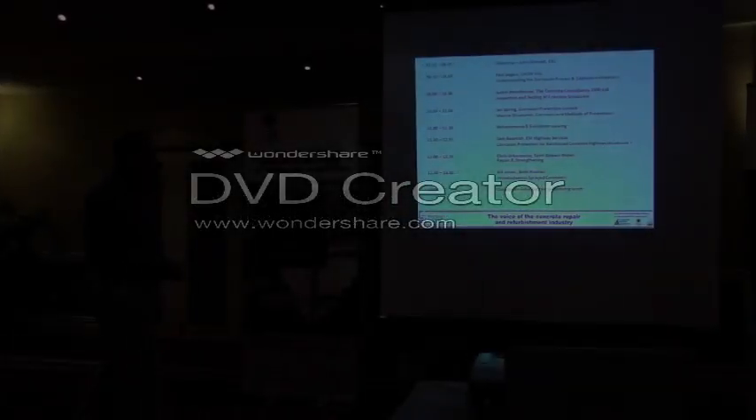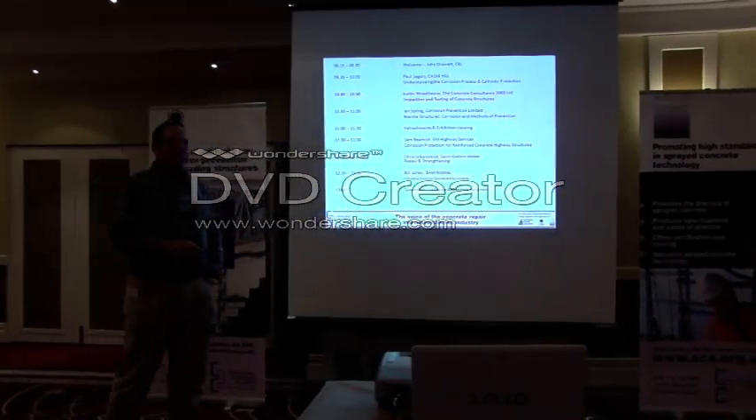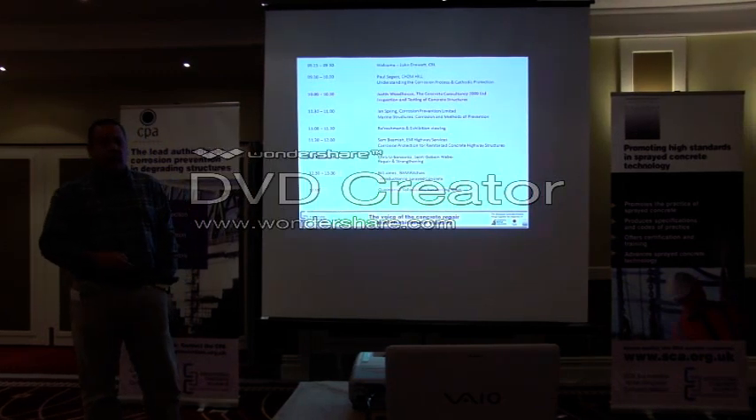Thanks very much. Good morning, ladies and gentlemen. My name's Justin Woodhouse. I'm the director of a company called Concrete Consultancy 2000 Limited.